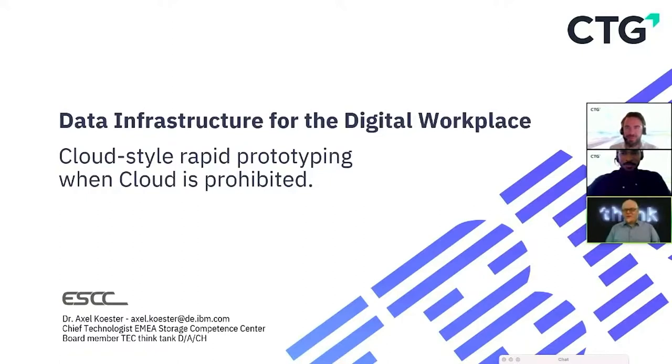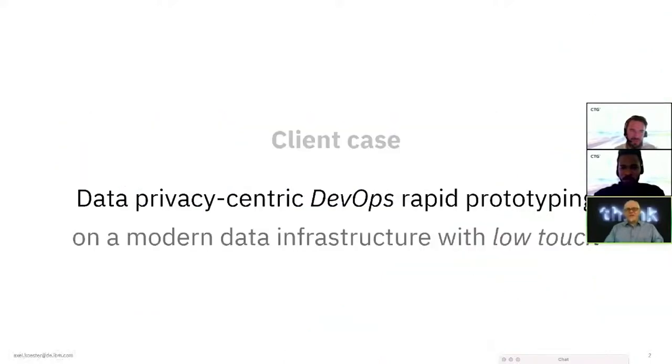Thank you very much for having me, CTG, in your Luxembourg conference. I'm not far from Luxembourg — I'm sitting right at the other side of the Moselle, in Mainz. My workplace is Frankfurt and I'm the chief technologist for the EMEA Storage Competence Center, so I care about anything storage and what is left and right of storage. I'd like to talk today about data infrastructure for the digital workplace, with a focus on cloud-style rapid prototyping when cloud is prohibited.